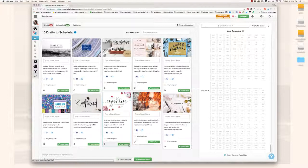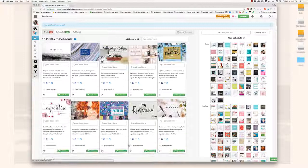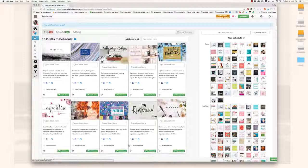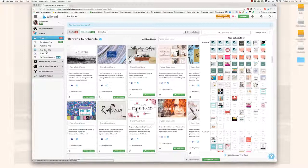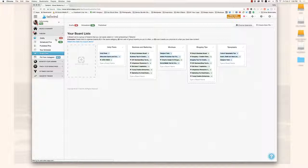One more thing: I belong to quite a few group boards relevant to my brand, which gives me a lot of exposure. Tailwind has a feature called Board Lists, which lets me create a saved list of all the boards I might pin a particular topic to. So I just select 'mock-ups,' for example, and it automatically assigns all the relevant boards — saving a huge amount of time.